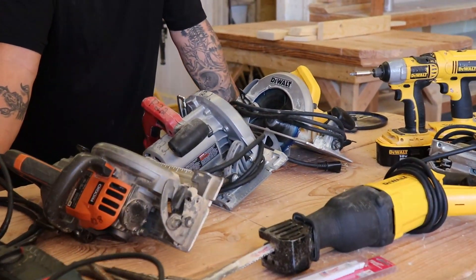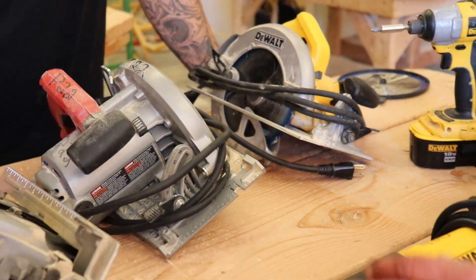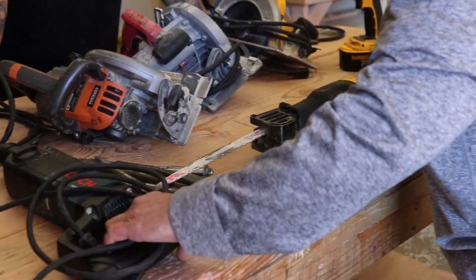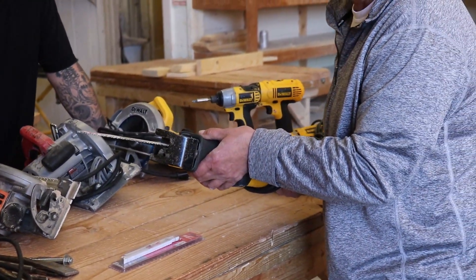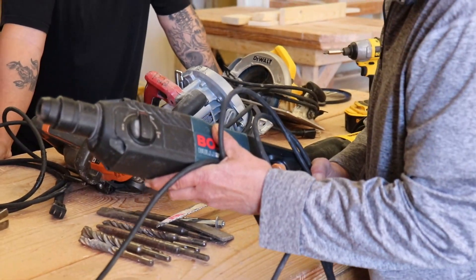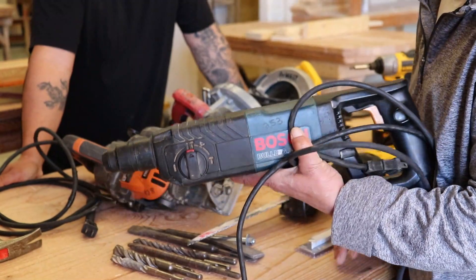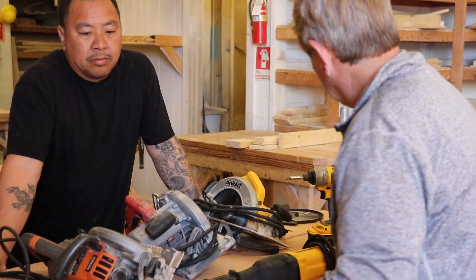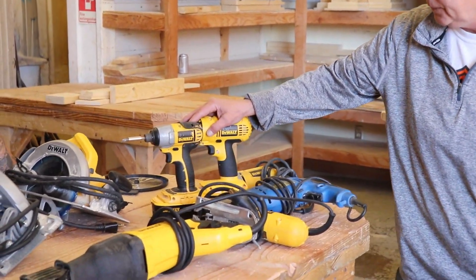Some of the demo tools we have are the sawzall, or reciprocating saw — with this you can cut through just about anything: nails, wood. It's a great demo tool. And then you also have the hammer drill, which will drill through masonry products or can be used as a chipper.